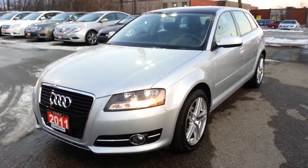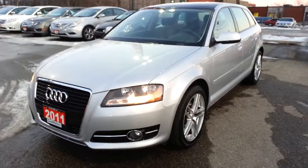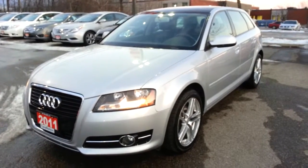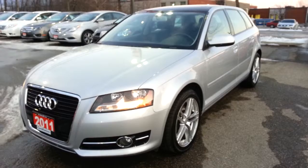Welcome to 401 Dixie Kia. My name is Johnny Archangel and this is the 2011 Audi A3 hatchback. This vehicle is powered by a 2.0L turbo boosting 200 horsepower and accompanied by a 6-speed automatic transmission.